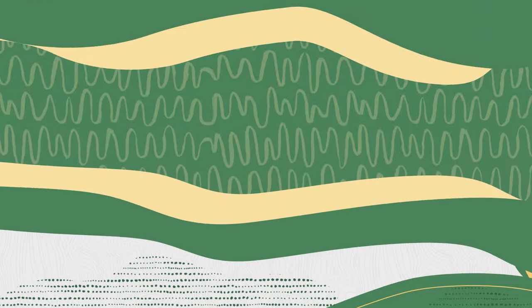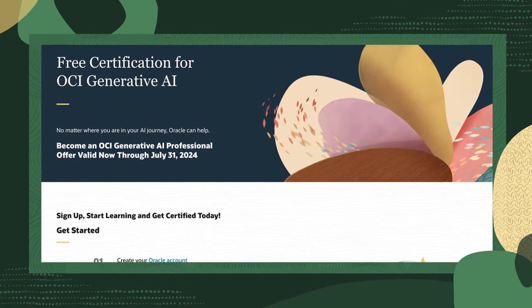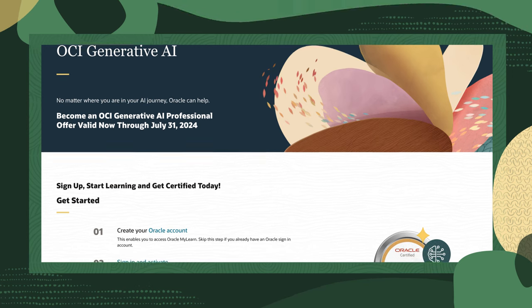One more thing, don't miss out on the OCI Generative AI Professional Certification, which is free until July 31st. This is your chance to get certified on the latest AI technologies and stay ahead of the curve. So don't miss out on that limited time offer.